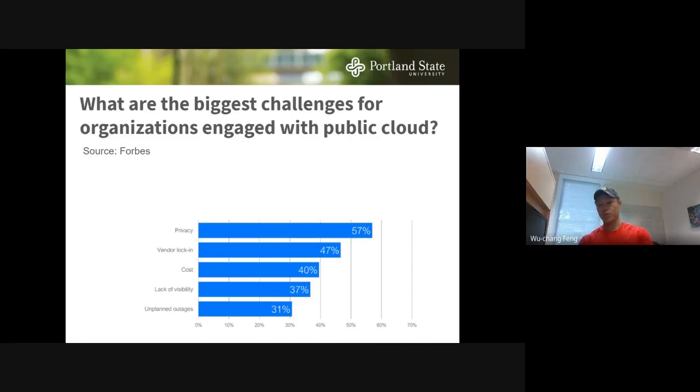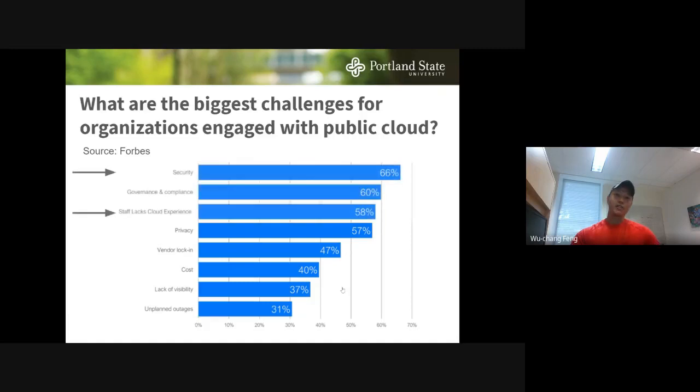When you survey companies moving to the cloud, in terms of what they're really concerned about, you'll see some of the usual suspects: privacy, vendor lock-in, cost. But if you look at the top three, security and the fact that people lack experience are two of the top three concerns.